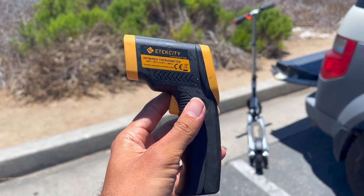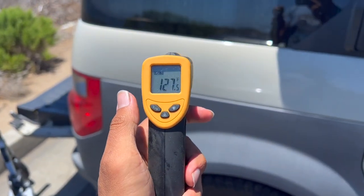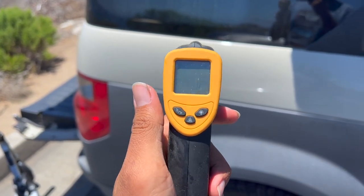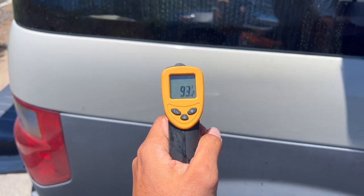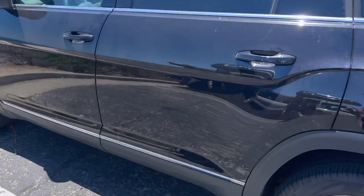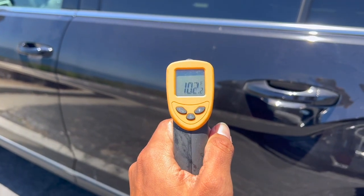Here I have an infrared thermometer and I'm going to take the temperature of the paint on my vehicle and compare the khaki color to the black car. The khaki reads 93 degrees Fahrenheit, and the black car reads 102 degrees Fahrenheit. That's about a seven to almost ten degree difference between the two vehicles, so make sure you pick the right color when picking a van.